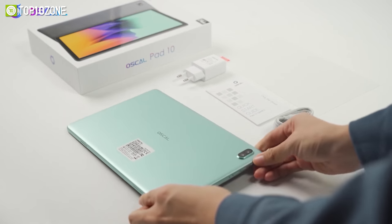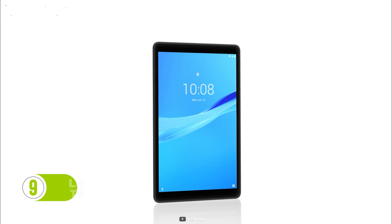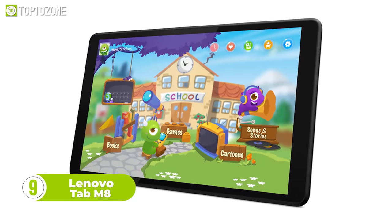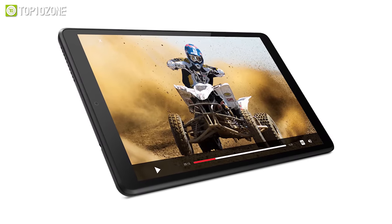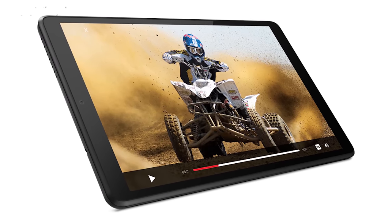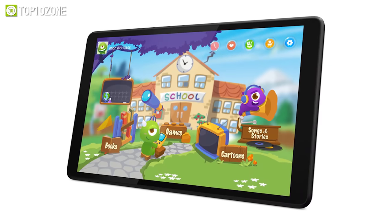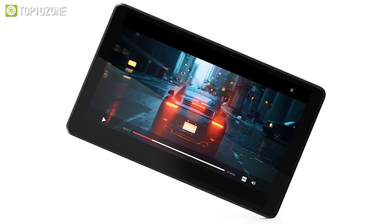Here we have the Lenovo Tab M8, another affordable build to meet the core demands of typical users. It packs a quad-core 2GHz processor that's fast enough to handle everyday tasks, from browsing online to video streaming — it will get you covered in all possible ways.